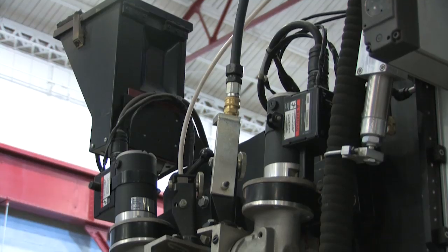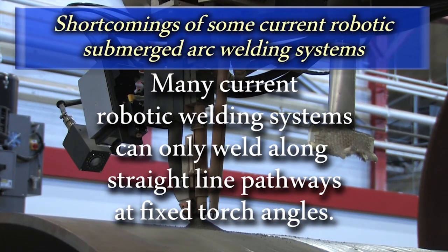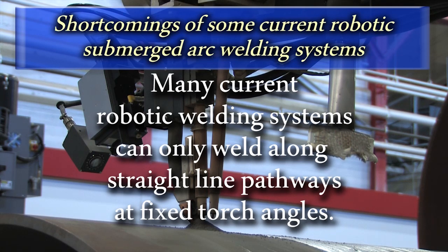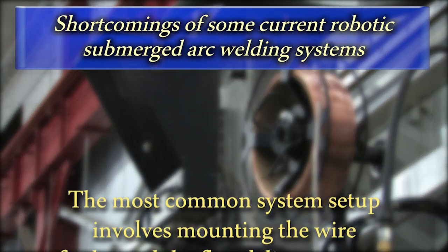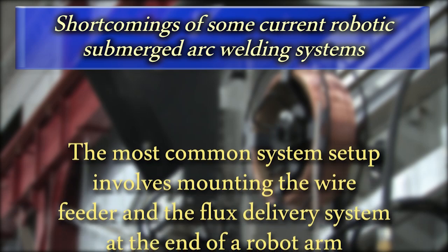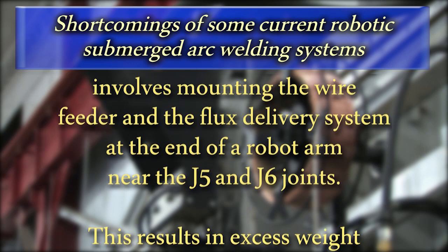Many current robotic submerged arc welding systems are limited, however, and are only able to weld straight-line paths utilizing fixed torch angles. The most common system setup involves mounting the wire feeding and flux delivery assemblies to the end of a robot arm near the J5 and J6 joints.